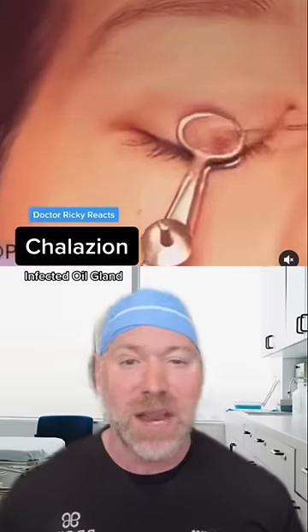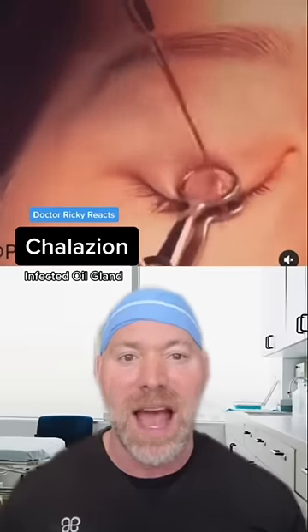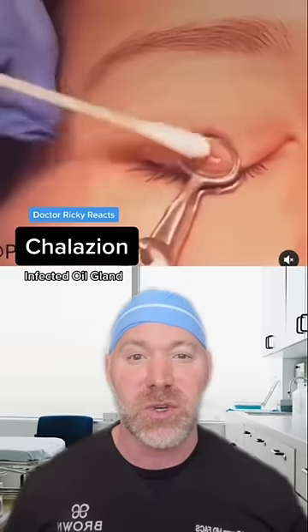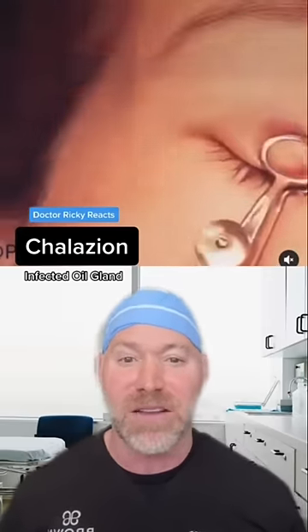These can get really bad. You've got to be really careful when there's any kind of infection in the orbit around the eye because it can travel back into some of the big blood vessels that go to the brain. Make sure that you see a professional when you're dealing with these because they can be very complicated and can go south very fast.